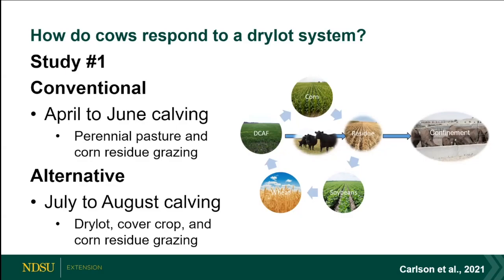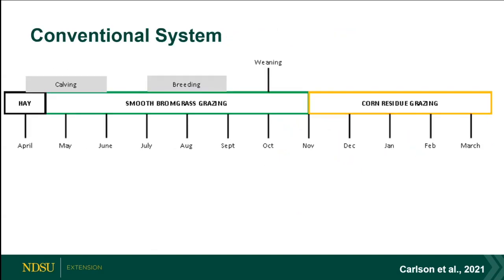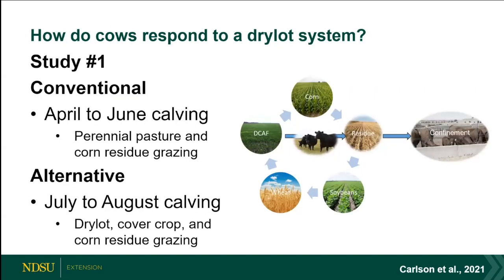We called it the alternative system — our dry lot system — where we moved calving to target drier times of year, July to August. We weren't successful in 2019 as you all remember it was a wet year, and we'll talk about some health issues that came from that. Our emphasis in this study was reducing inputs during the summer months — restricting intake and looking at how that affects the cow and the subsequent calf.